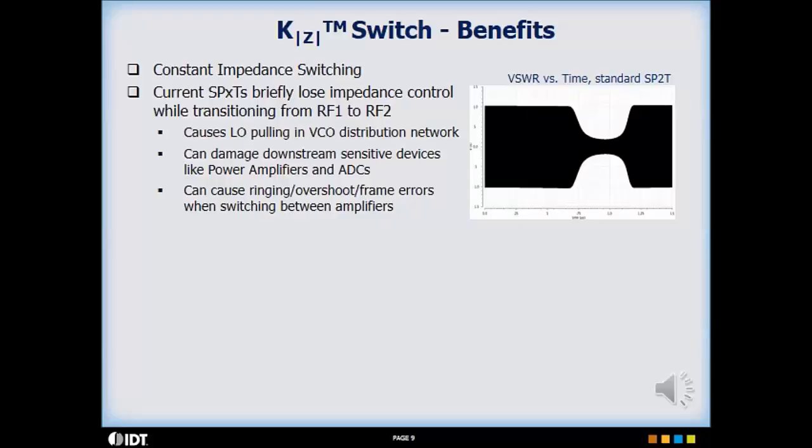Standard RF switches exhibit large impedance changes while transitioning from RF1 to RF2. The plot shown for a standard single pole two-throw switch illustrates the voltage standing wave ratio as a function of time. As you can see, the VSWR varies significantly and takes a long time to recover. When used in the signal chain, the RF switch can cause pulling in the voltage-controlled oscillator.